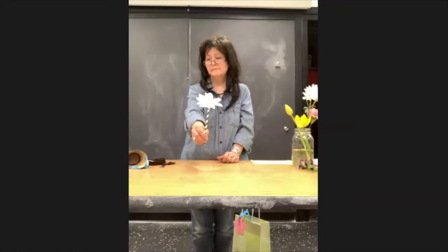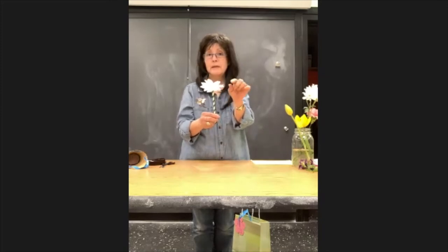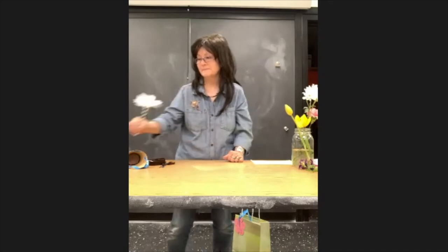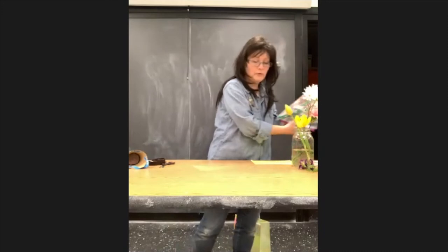How many of you have ever taken a daisy and said 'he loves me, he loves me not'? I bet if you ask your mom, she'll tell you she did that when she was a kid. Now we come to bag number three, and what we're going to make is a pink carnation.